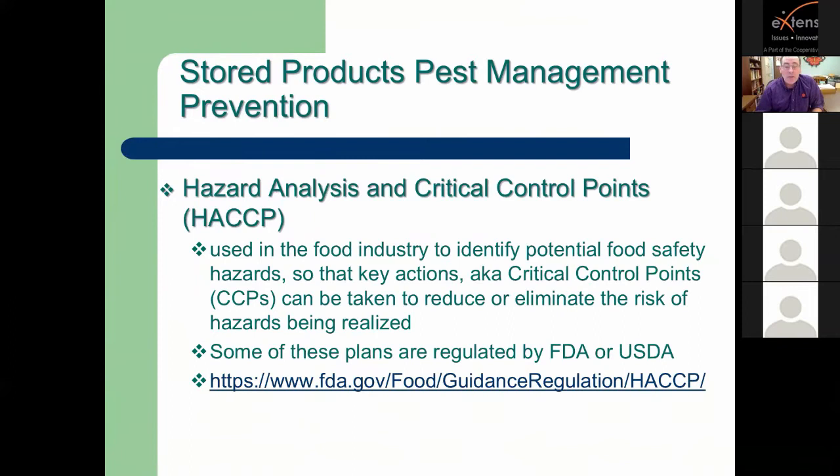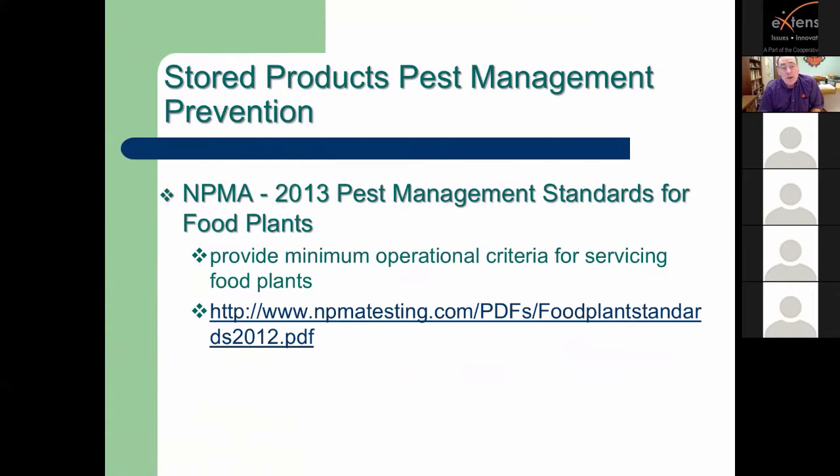For pest professionals, you're probably aware of Hazard Analysis and Critical Control Points regulated by the FDA or USDA, where you set up critical control points to reduce or eliminate risks in food establishments. There's also the National Pest Management 2013 Management Standards for Food Plants. If you're working in commercial facilities and aren't familiar with these, I'd suggest visiting those websites. Both stress having a plan for prevention.